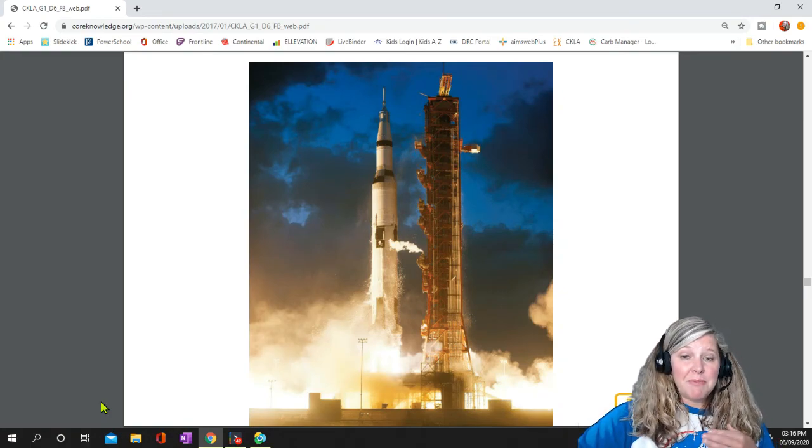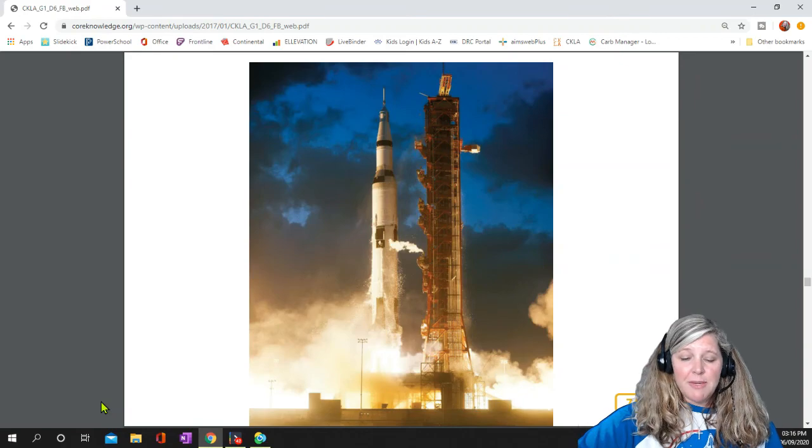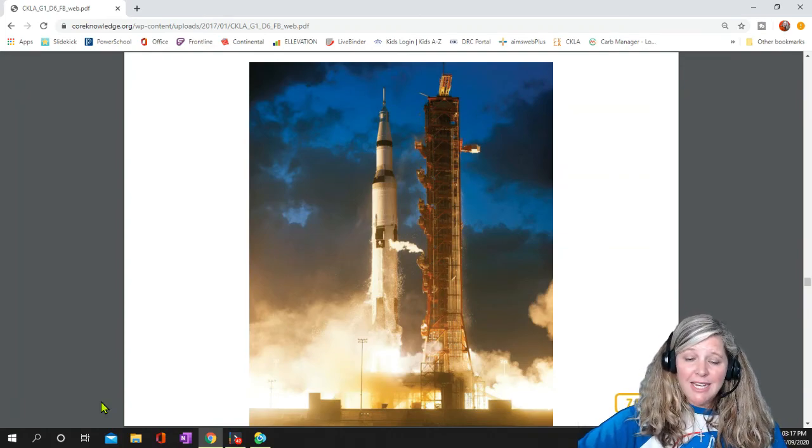The Apollo program involved many missions. The first mission, Apollo 1, was a disaster. The spacecraft caught on fire before they had a chance to launch it. After that, however, the Apollo scientists had better success.